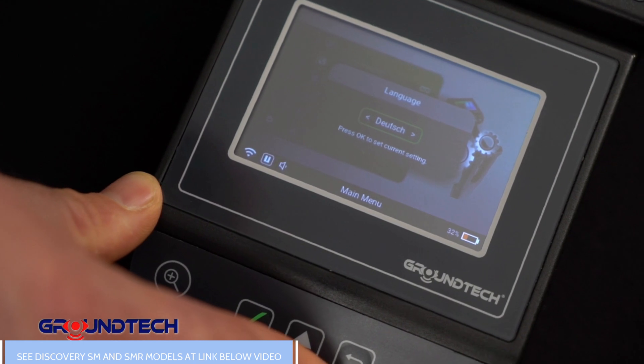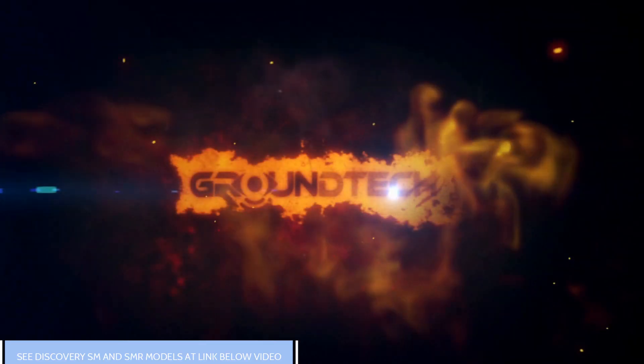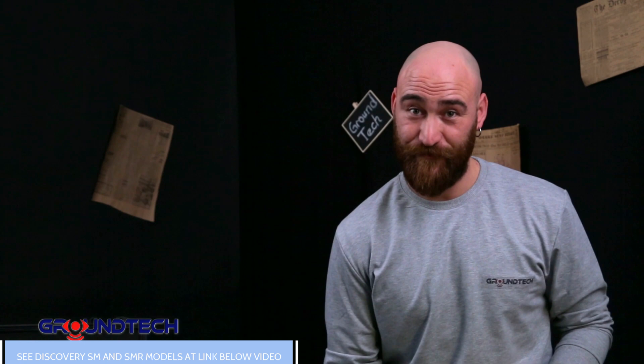Enjoy easy and practical use with 10 different language options. Discovery has a grand lighting feature for night scans. Enjoy your Discovery with many features such as initial setup, customized menu options, and a favorite list you can create with your scans.